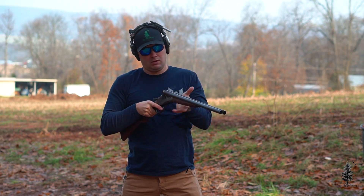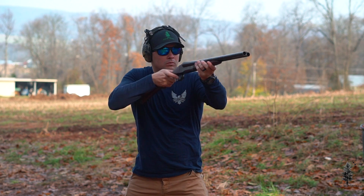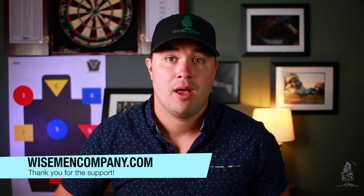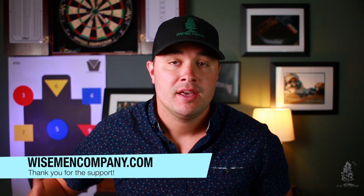Alright guys, let me know down in the comments — is it viable or not? The double barrel shotgun, single barrel, 12 gauge, 20 gauge, whatever you want to call it. Is it a viable self-defense, home defense gun? If you like this video, hit that like button. Please subscribe to the channel — we appreciate all that support. If you really want to support Wise Men Company, head over to wisemencompany.com. A ton of great products over there — maybe pick yourself up a hat, hoodie, t-shirt, rep the brand out in the real world. Thank you for all that support. We'll see you on the next video.